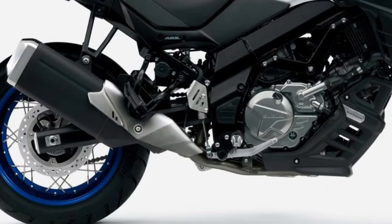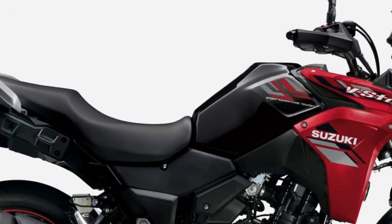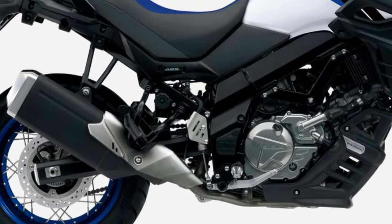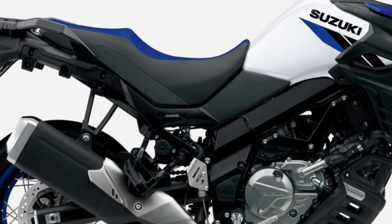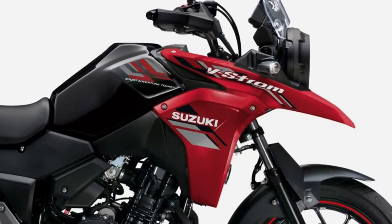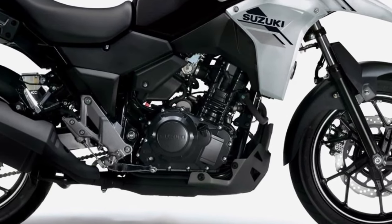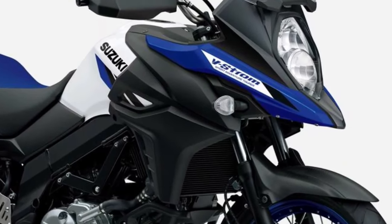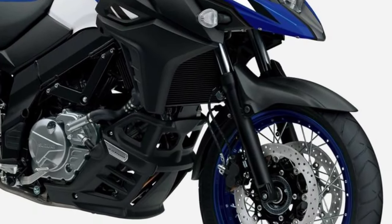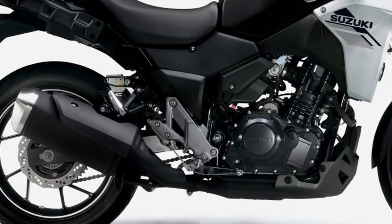The V-Strom 250 boasts a lightweight and agile chassis, making it incredibly maneuverable in urban environments while remaining stable and composed on rougher terrain. With long travel suspension and rugged tires, it excels at tackling gravel roads and light trails.